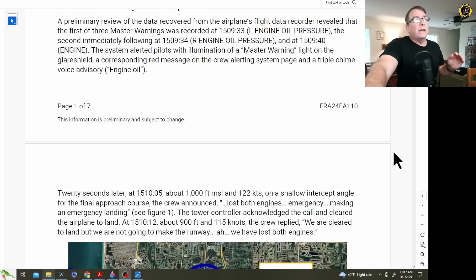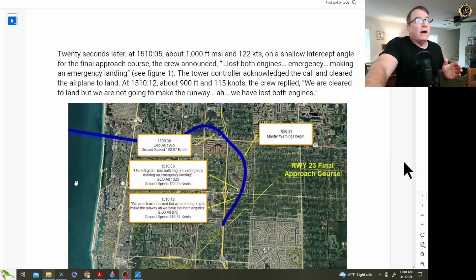At 1509.33 and .34, they got the oil pressure lights — an indication of the engines failing, not a case of losing oil pressure and then the engines quitting. 20 seconds later at about 1,000 feet and 122 knots, the crew announced 'lost both engines emergency, making an emergency landing.' The tower acknowledged and re-cleared them to land at 1510.12 at about 900 feet and 115 knots. The crew replied, 'we're clear to land but we're not going to make the runway — we've lost both engines.' That's when they made the bid for the freeway.